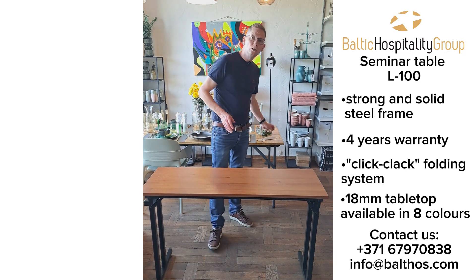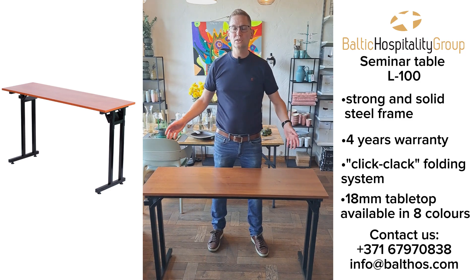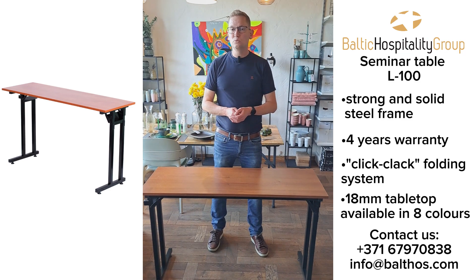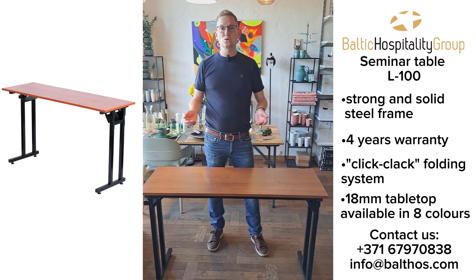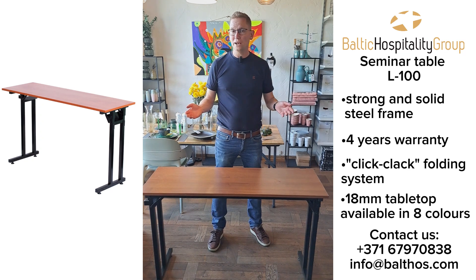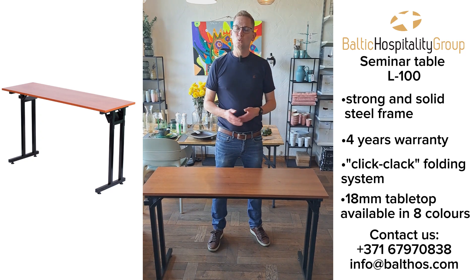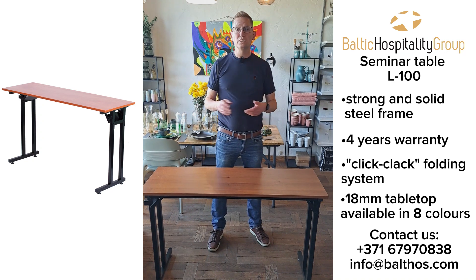It takes around two to three weeks to produce a tabletop and to mount it on the frame. We deliver, of course, in all three Baltic states, but also in the rest of the EU. So let us know how many tables you need, what table size you prefer, and then we will make you an offer.